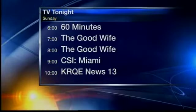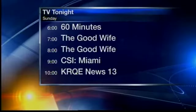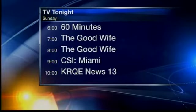Thank you, Ian. Here's a look at tonight's prime time lineup here on KRQE. 60 Minutes is coming up next, and two hours of The Good Wife airs at 6.